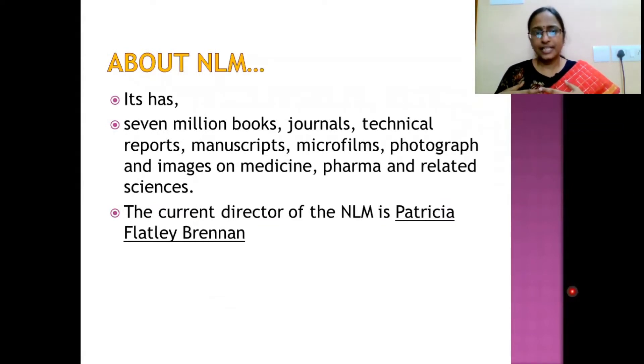NLM holds several million books, plenty of journals, technical reports, manuscripts, microfilms, photographs, and images on medicine, pharma, and other related sciences. The current director of NLM is Patricia Flatley Brennan.